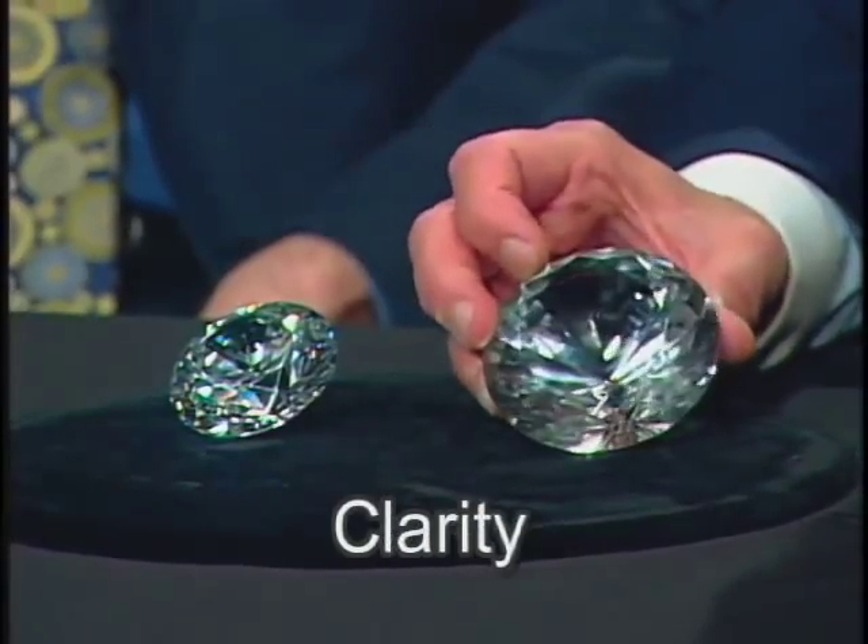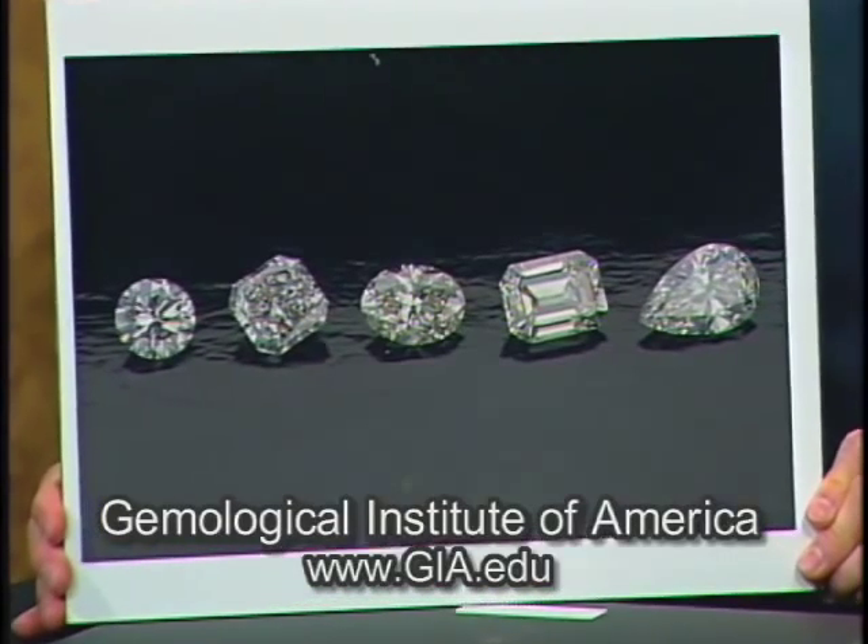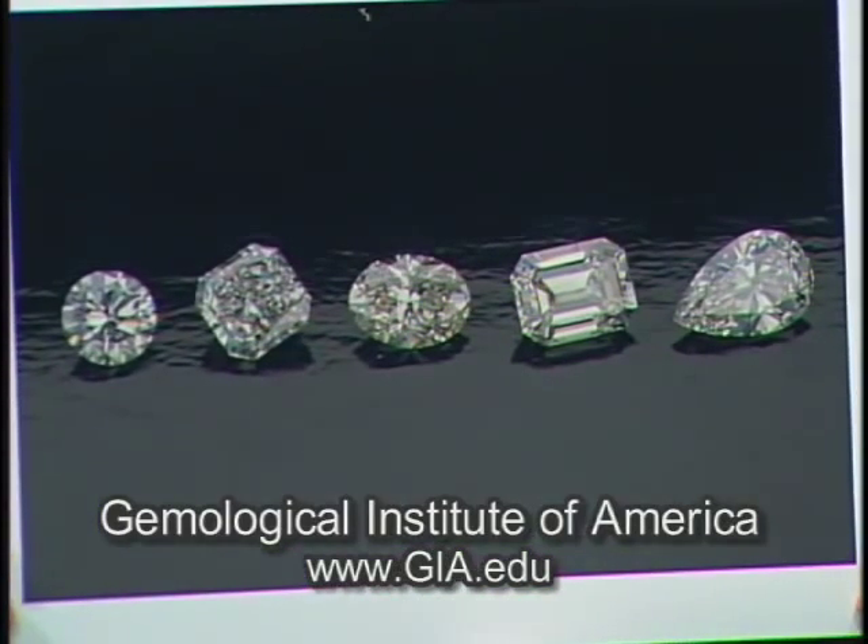The four C's determine the value of the diamond. They are color, clarity, carat weight, and cut. You can actually see from this photo one aspect of cut, which is the different shapes of diamonds — but it's actually more than that. It also determines how bright they are, how beautiful they look when you move them in light.